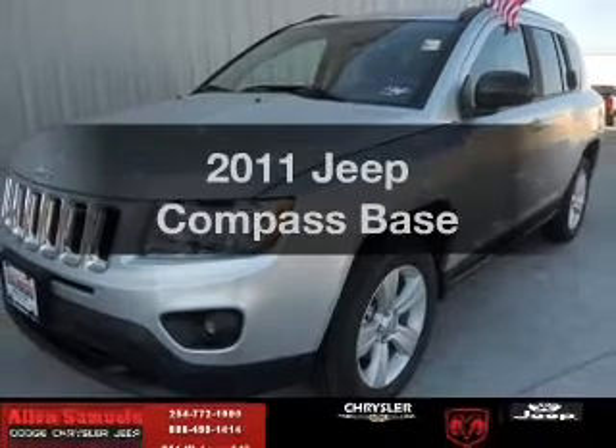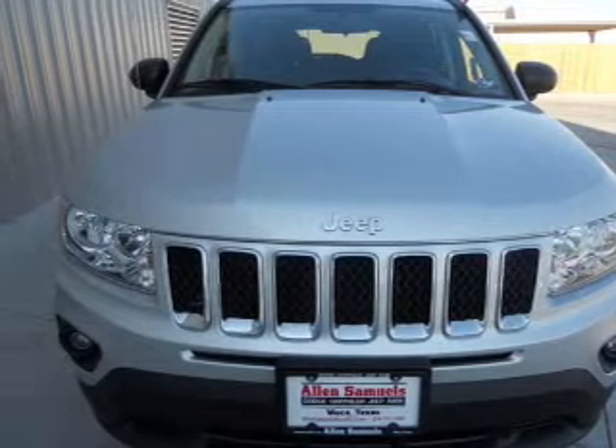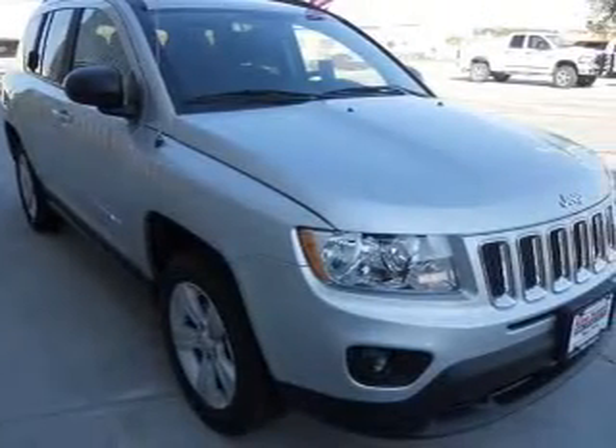Imagine yourself in this 2011 Jeep Compass. Travel the roads in style and comfort in this great vehicle, with an efficient four-cylinder engine connected to a smooth shifting transmission.